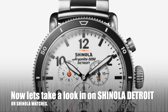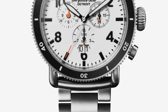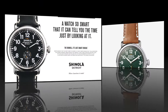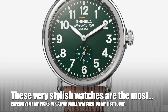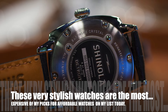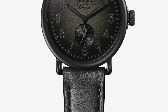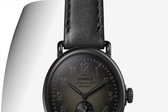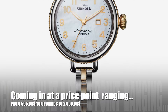Now let's take a look at Shinola Detroit, or Shinola watches. These very stylish watches are the most expensive of my picks for affordable watches on my list today, coming in at a price point ranging from $595 to upwards of $2,000.